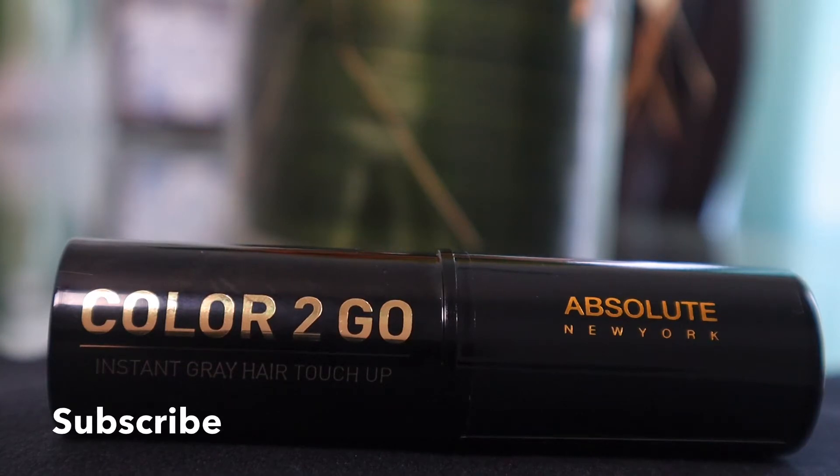And ladies, it is cheap. I bought it at my local beauty supply store for only three dollars and ninety-nine cents. You can stick this product in your purse while on the go. Ladies, let me show you how I use this product in my hair — it's actually like a marker.